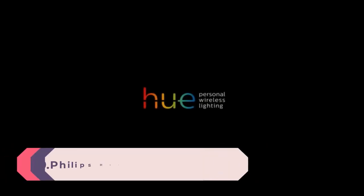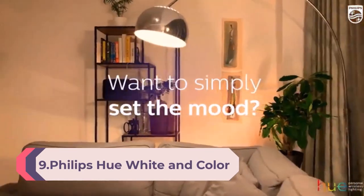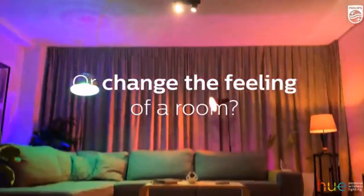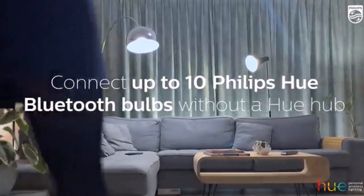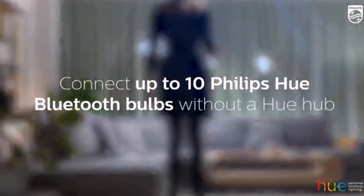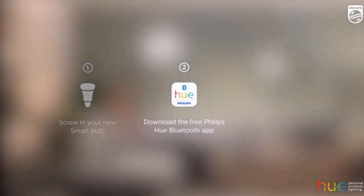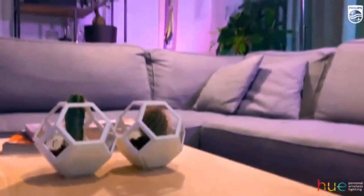Number 9: Philips Hue White and Color Ambiance 2-Pack, A19 LED Smart Bulb, Bluetooth and Zigbee compatible. Hue Hub optional. Works with Alexa and Google Assistant — a certified-for-humans device. Simple to get started. Set the mood with 16 million colors. Control your Philips Hue smart lights with just the touch of a button on your mobile device or your favorite voice assistant.